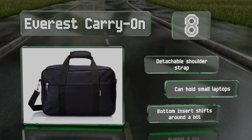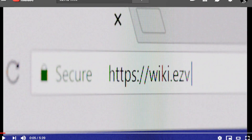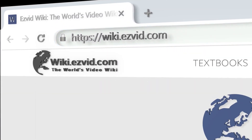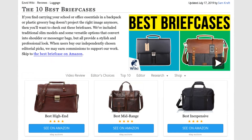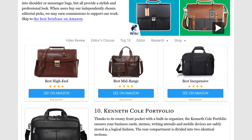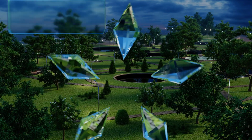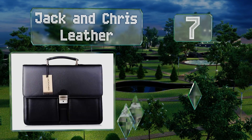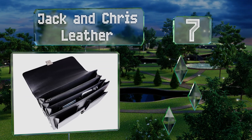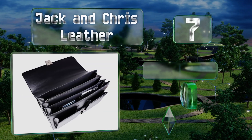Our newest choices can only be seen at wiki.easyvid.com — go there now and search for briefcases or simply click beneath this video. At number seven, modern and highly functional, you can pack most of your necessities into the Jack and Chris leather.